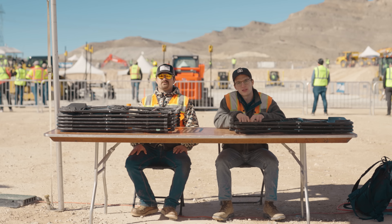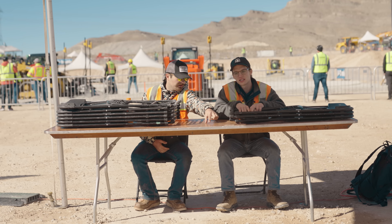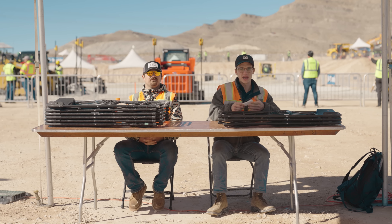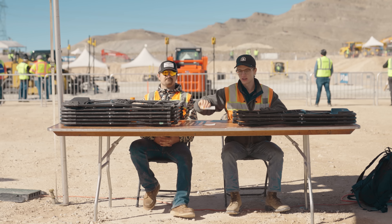Hello and welcome to the BuildWitt booth here at Trimble Dimensions in Las Vegas, Nevada. Come by — we're here all day until noon. We would love to see you. Say hi — we even have stickers.